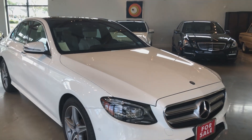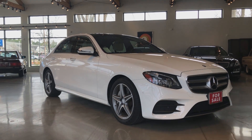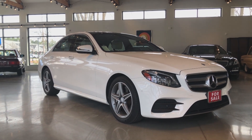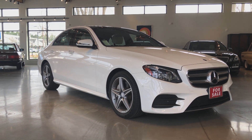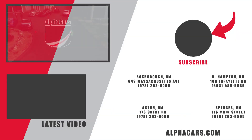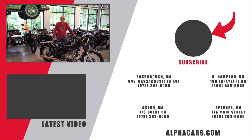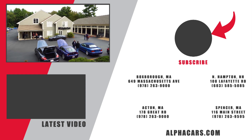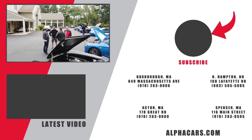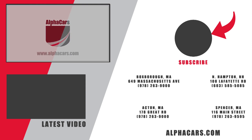It is a beautiful car and it drives even better than it looks. For more details, check out this Mercedes-Benz on the web at alphacars.com, or give us a call at 978-263-9000. We'll see you next time.